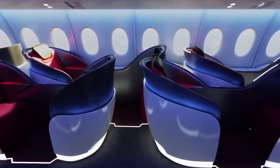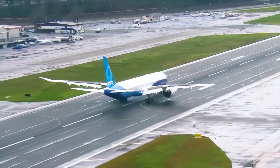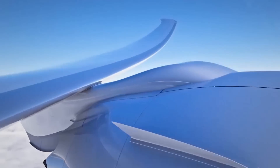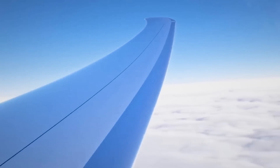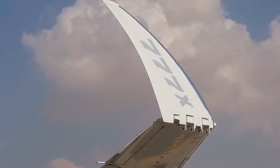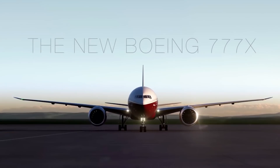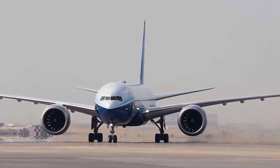Qatar Airways, the country's state-owned flag carrier airline, went on to finalize an order for 25 of Boeing's 737 MAX 10 planes. Meanwhile, Delta Airlines announced that it plans to buy 100 of the largest version of Boeing's 737 MAX, which was also on display at the aerospace event.